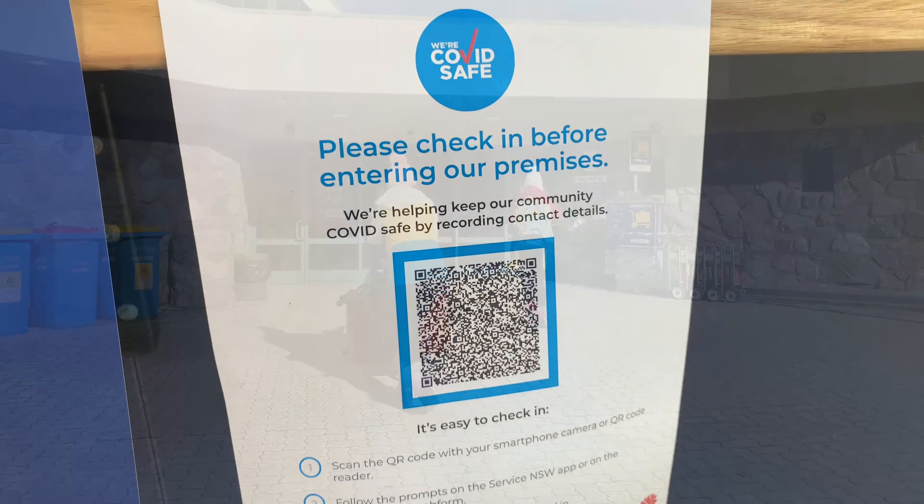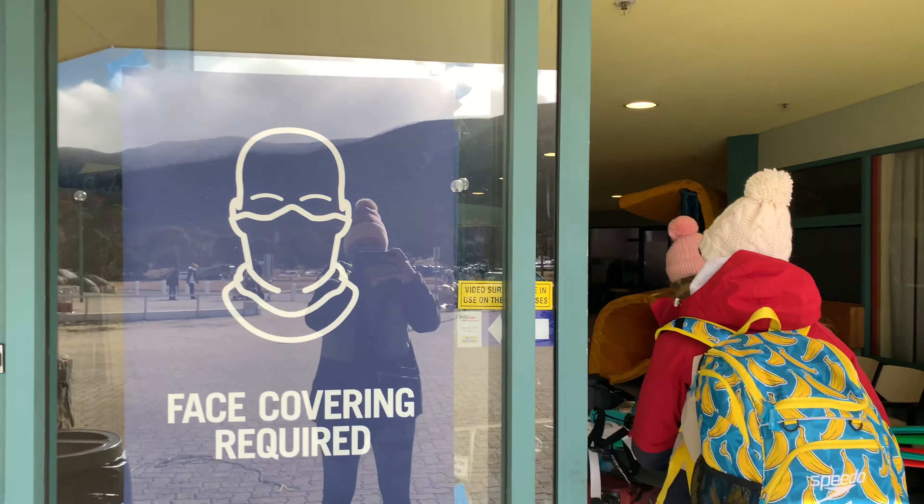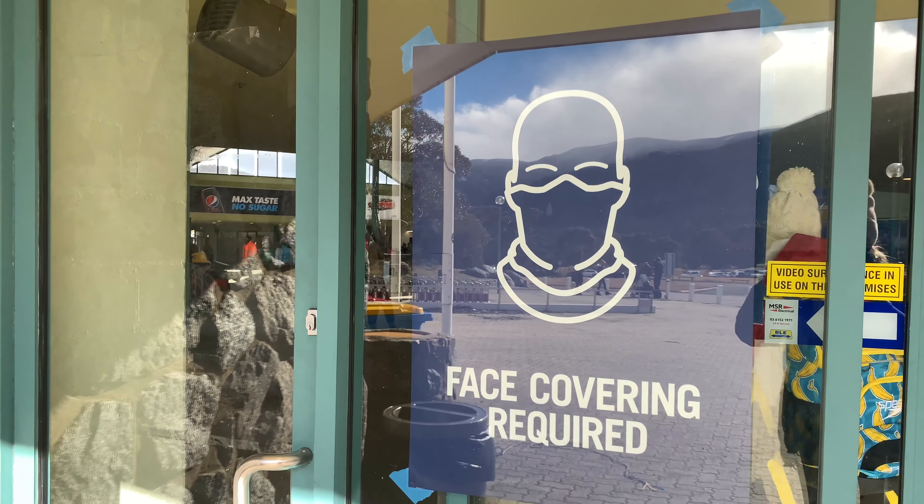It's 2021 so social distancing and face masks are being used again this ski season.